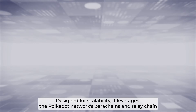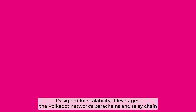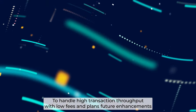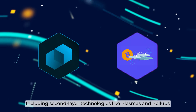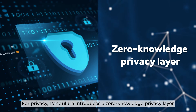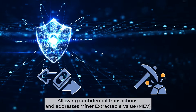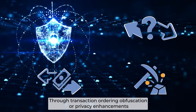Designed for scalability, it leverages the Polkadot network's parachain and relay chain to handle high transaction throughput with low fees, and plans future enhancements including second-layer technologies like plasma and roll-ups. For privacy, Pendulum introduces a zero-knowledge privacy layer, allowing confidential transactions and addressing miner extractable value through transaction ordering obfuscation and privacy enhancements.